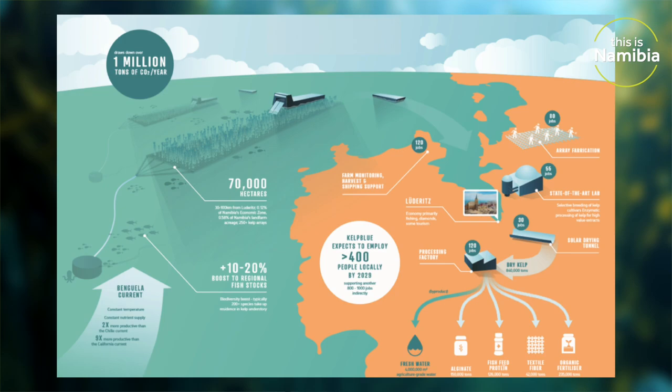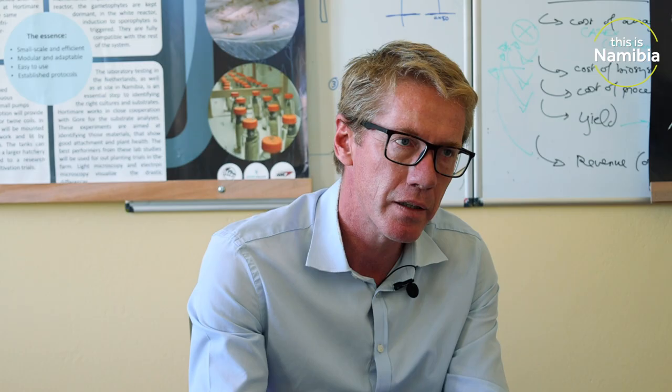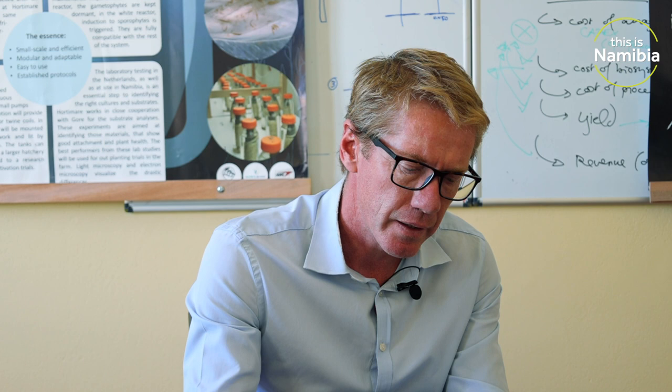There are a number of things we want to prove: one is that the environmental benefit is there; two is that there are no unexpected negative impacts — that's also a regulatory requirement. From a commercial and viability perspective, we're looking at whether our engineering works, whether we can build structures at the right cost to sustain the worst storms, whether the seaweed grows well and whether we can harvest it. It's testing at small scale whether this would work at large scale.